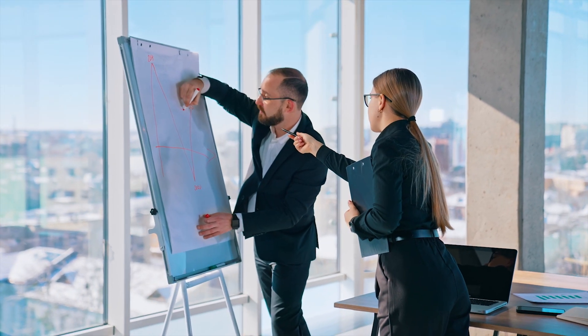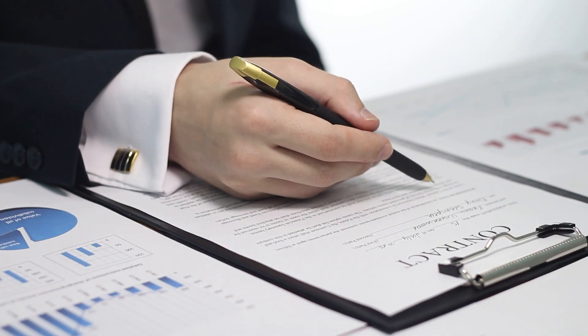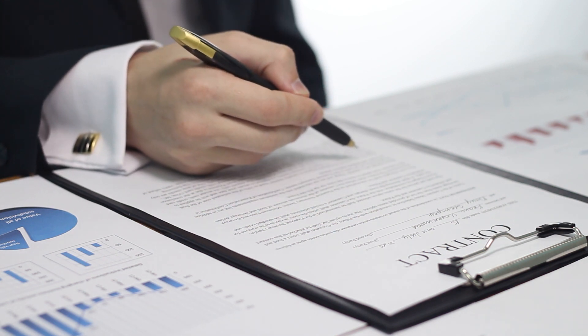The UAE's Ministry of Finance issues these certificates to compliant companies. To be eligible, a company must be incorporated under Emirati law, be based in the UAE, and have its directors resident in the UAE.